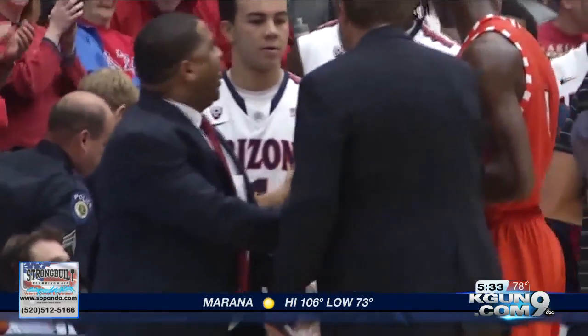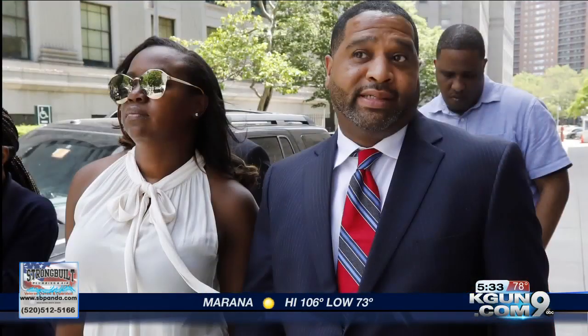Veronica, thanks a lot. Appreciate it. There's still some concern about possible sanctions against Sean Miller and the basketball program. The U of A did confirm to KGUN 9 that the NCAA is investigating the program. The program has been under scrutiny since the arrest and sentencing of assistant coach Book Richardson on federal bribery charges. He's scheduled to begin serving a three-month sentence coming up July 18th.